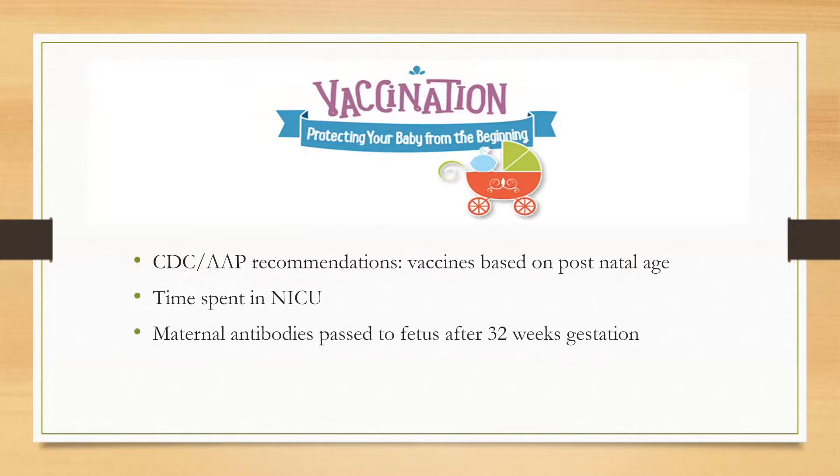So why do we vaccinate our NICU babies? The CDC and the American Academy of Pediatrics recommend administering vaccines based on postnatal age and not based on their corrected age.